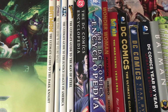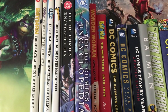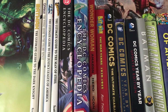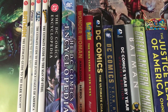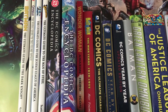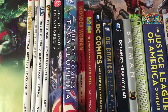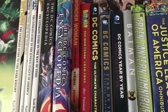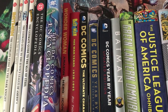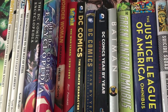First you got Batman the Ultimate Guide to the Dark Knight, Catwoman the Visual Guide to the Feline Fatale, JLA the Ultimate Guide to the Justice League of America, Superman the Ultimate Guide to the Man of Steel, the DC Comics Encyclopedia — both of these are outdated of course. Then you got a documentary book of Wonder Woman: Amazon Hero, Icon.